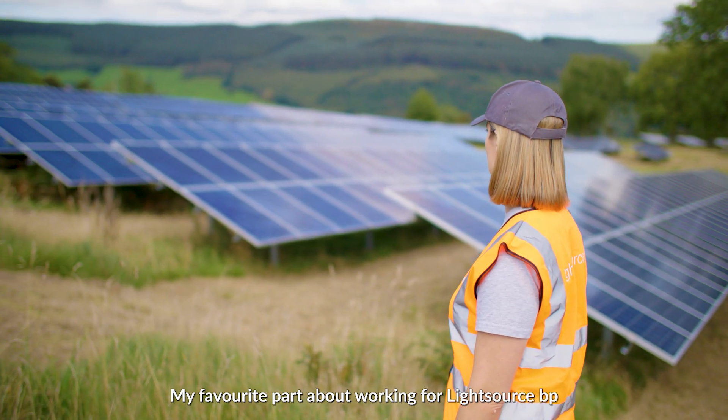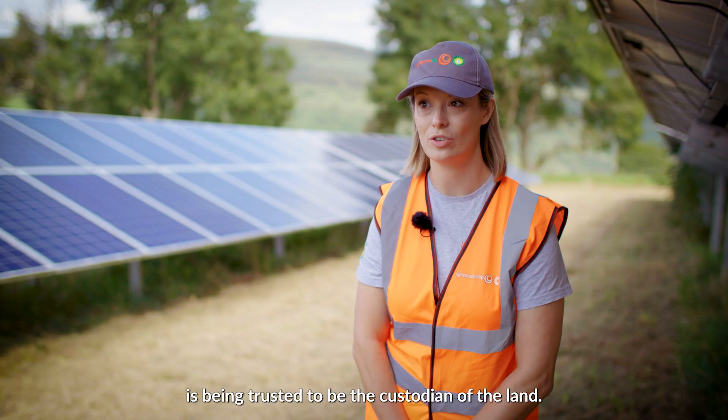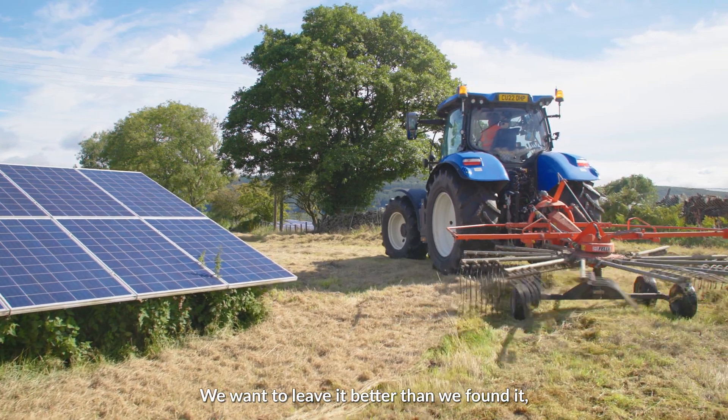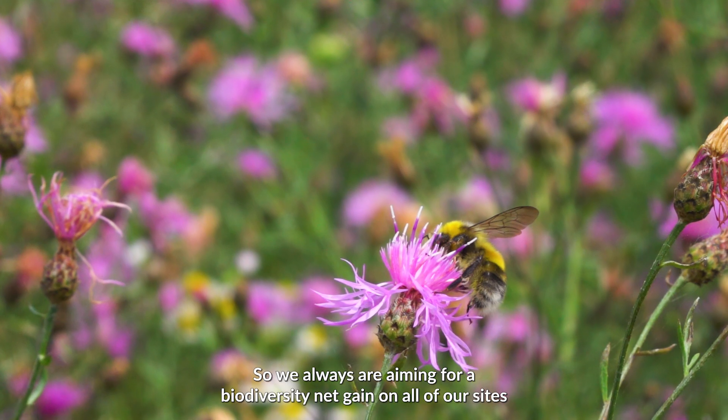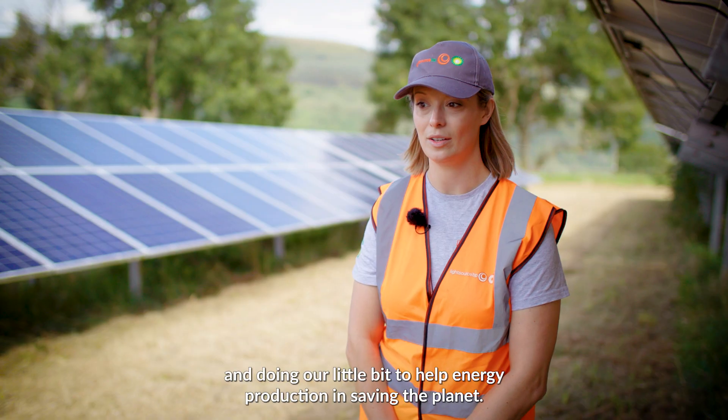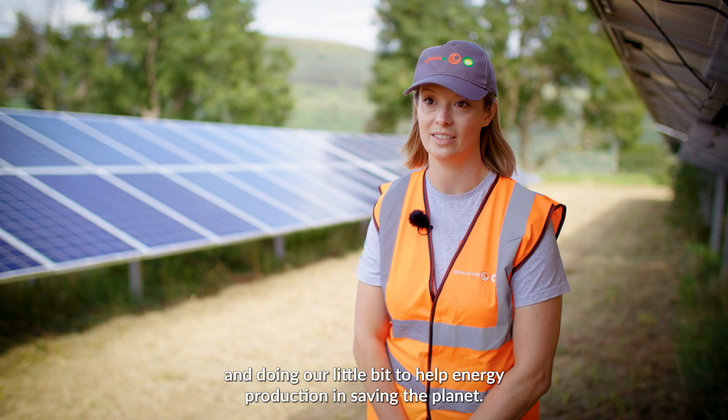My favourite part about working for LightSource BP is being trusted to be the custodian of the land. We want to leave it better than we found it, so we're always aiming for a biodiversity net gain on all of our sites and doing our little bit to help energy production in saving the planet.